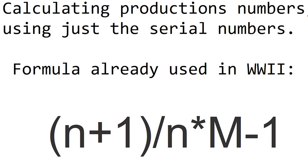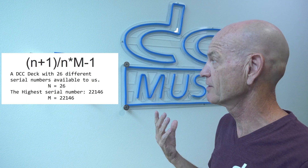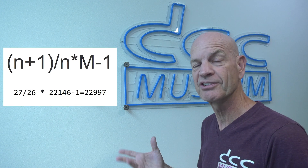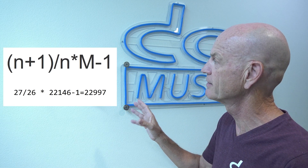Here is that formula with an example. We have a specific DCC deck where we have 26 different serial numbers. In this formula, n is 26, and the highest serial number in that batch is 22,146. That leads to the following calculation: 27 divided by 26, times 22,146, minus 1. So in this batch we would have had 22,997 produced DCC decks. Again, this is just an example to show how we actually calculated this number.